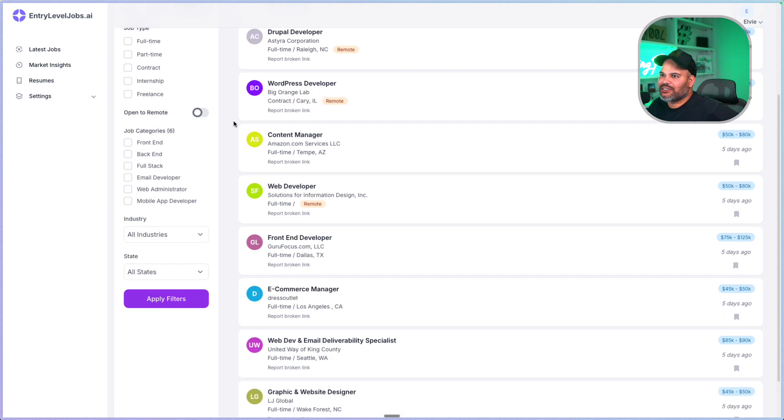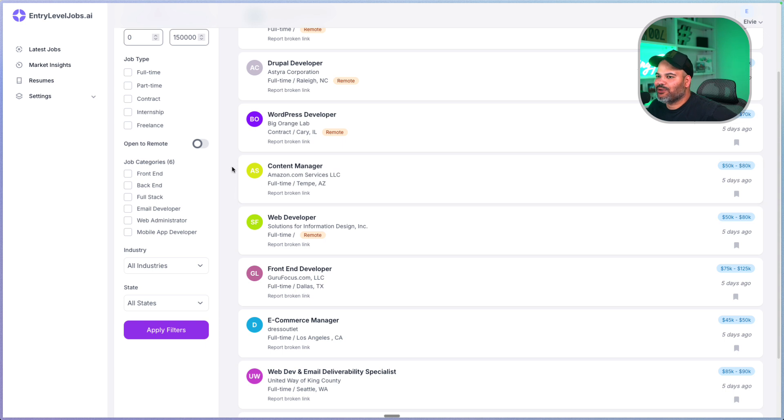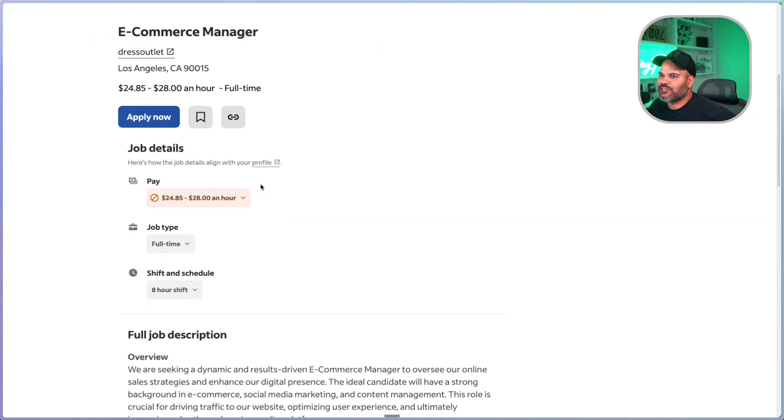We're going to start with one of the top jobs that we also recommend on entrylevelJobs.ai. If you're looking for your first job, or even a job in general, check out entrylevelJobs.ai. We have this job — for example, e-commerce manager — listed on Indeed.com. There are a bunch of different job titles for this position. What it means is that you're managing an online store.